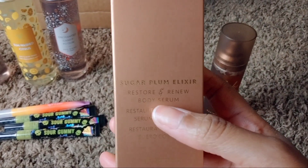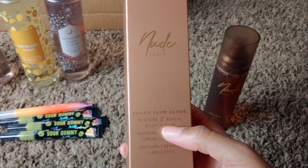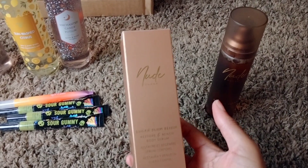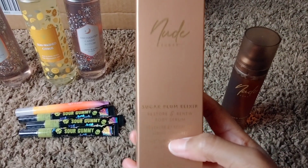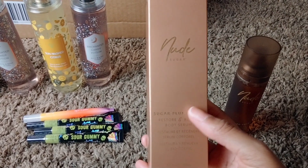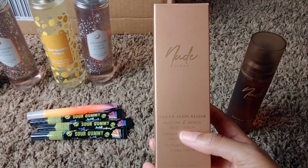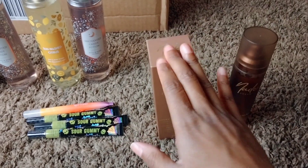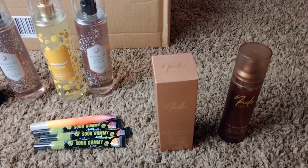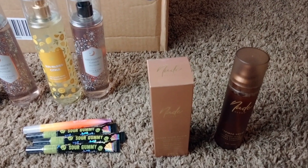I tried it on in store and it did last quite a while on my skin — it's a skin scent in my opinion. The price tag for the body mist is $28. The Sugar Plum Elixir serum — I thought maybe it was a different scent, but actually it has the same fragrance notes as the Refined Sugar. However, this scent is very light, more lightly scented because it's a body serum, and that's what I liked about it. It smells sweet — a real authentic sugar smell — with a warm amber and creamy Tonka Milk.